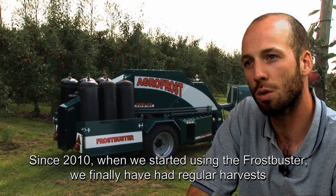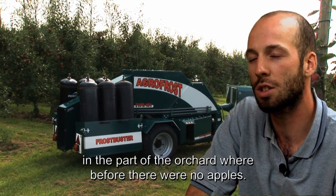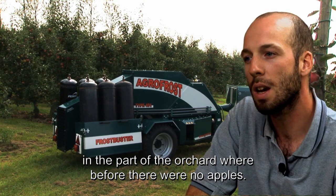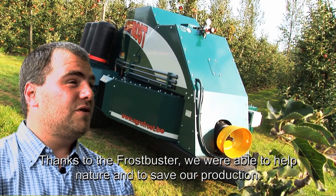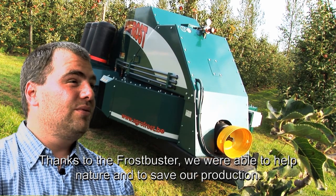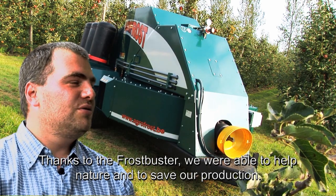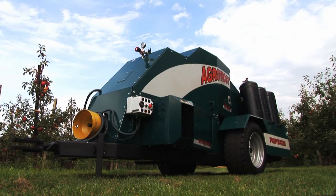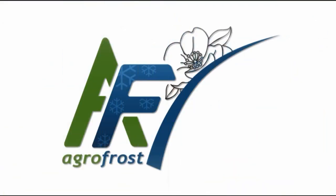Since 2010, when we started to use them, we have normal plants in the area of the forest where the plants were practically zero — there were no plants. Thanks to Frost Buster, we managed to help nature a little bit and save our production. The Frost Buster is the cheapest and most economical solution for guaranteed production.